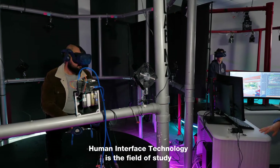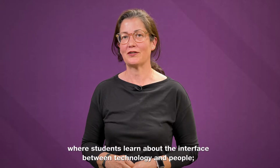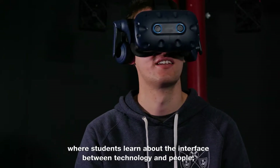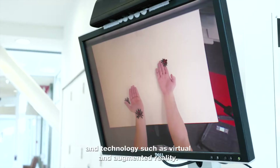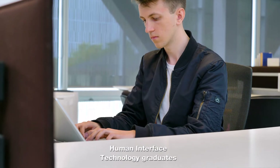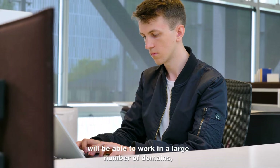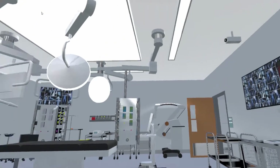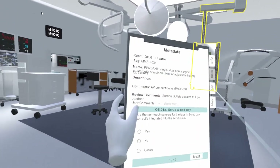Human Interface Technology is the field of study where students learn about the interface between technology and people, such as virtual and augmented reality. Human Interface Technology graduates will be able to work in a large number of domains such as healthcare, learning and training, or engineering.